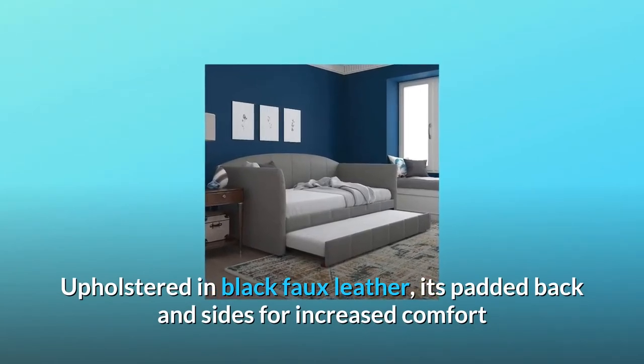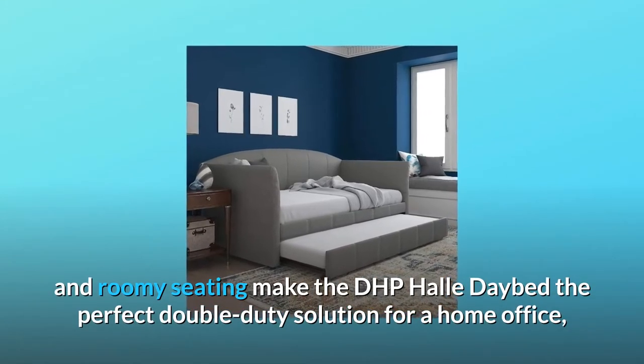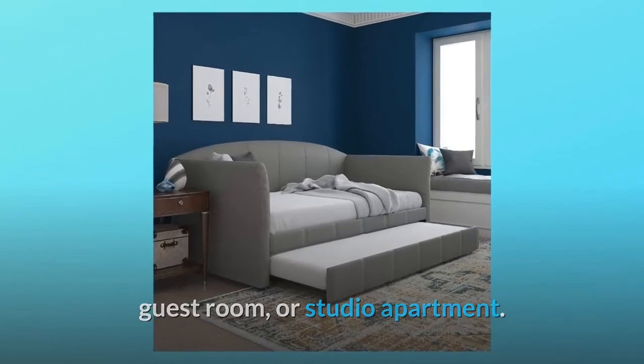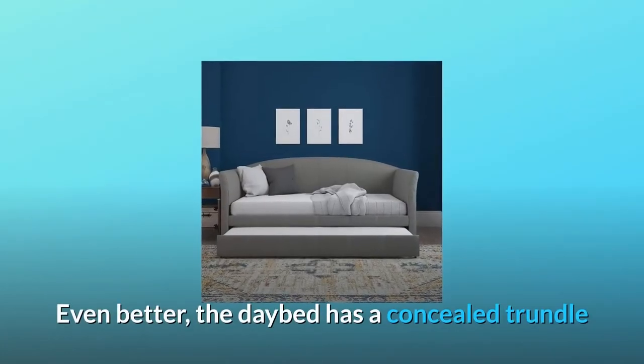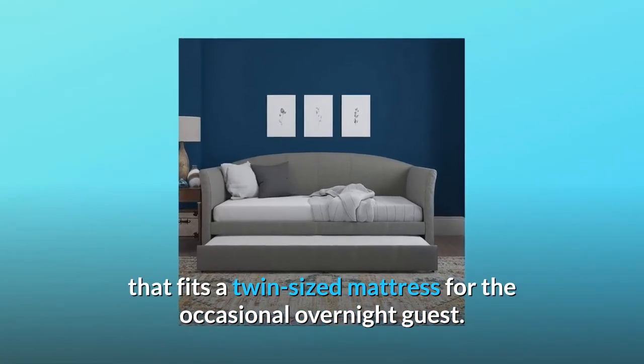its padded back and sides for increased comfort and roomy seating make the DHP Halley Daybed the perfect double-duty solution for a home office, guest room, or studio apartment. Even better, the daybed has a concealed trundle that fits a twin-sized mattress for the occasional overnight guest.